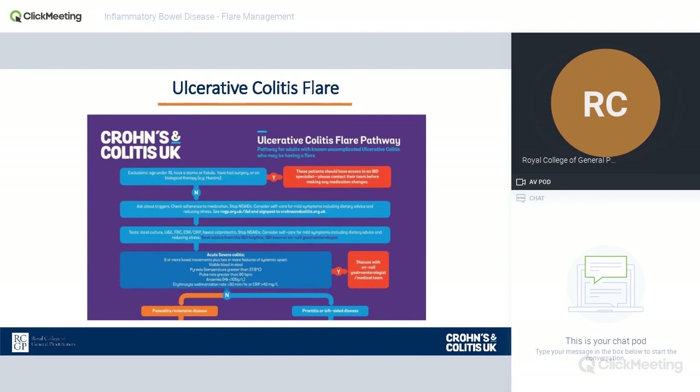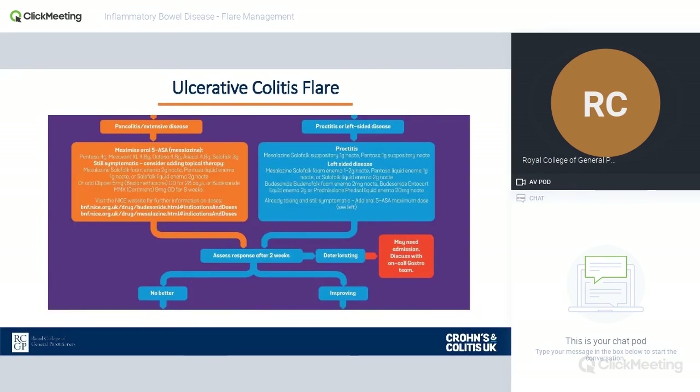Assuming you don't have a patient who's acutely sick, the pathway talks about what to do next. The key message is to try to avoid steroids. We know that steroid use can increase the likelihood of death and does increase mortality from IBD, as well as introducing the risk of side effects including mood changes, appetite changes, skin thinning, and osteoporosis. For patients with ulcerative colitis, since the disease is generally limited to the left-hand side of the bowel — sometimes pancolitis — topical therapies such as suppositories and enemas are quite useful, and the 5-ASAs are probably the mainstay of treatment.